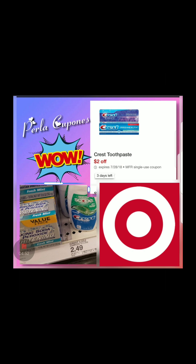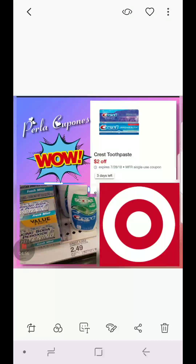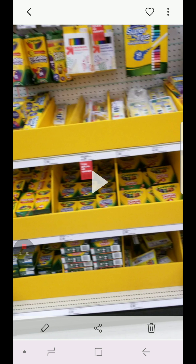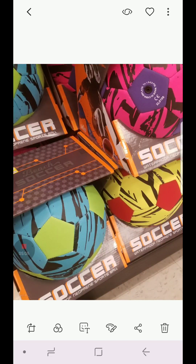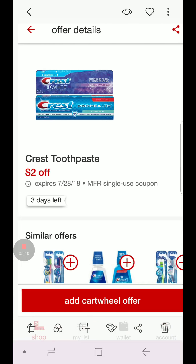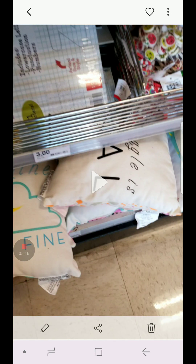That was Target, y'all — that was back-to-school shopping. I hope this is helpful for you guys. Remember that it's better to give than to receive, so I hope you're able to share this with your friends, especially if they have kids and a lot of stuff to get for back-to-school shopping. Share this with them and compare with the other videos that I posted to see what's best for you guys.